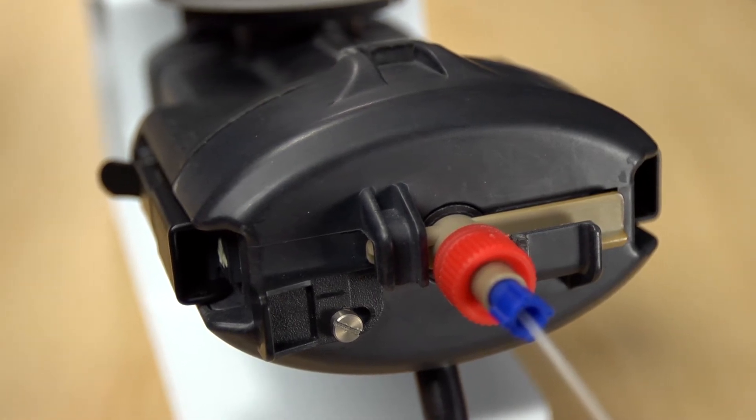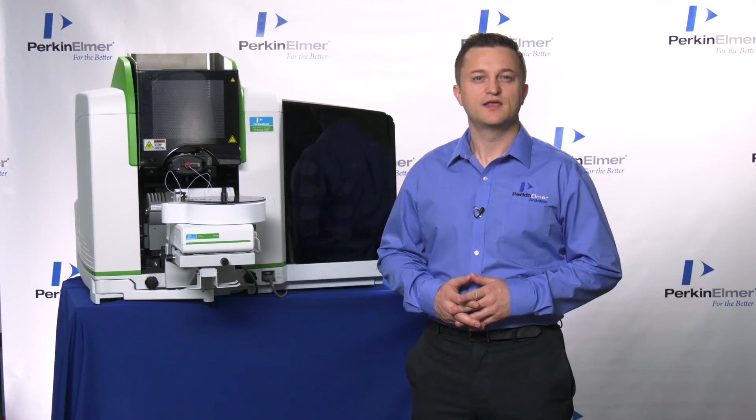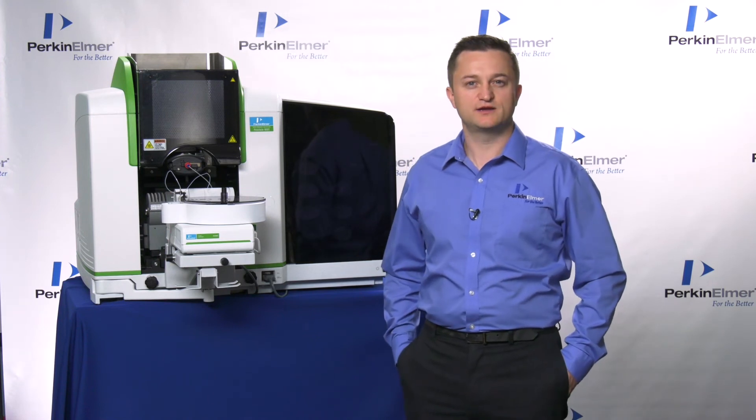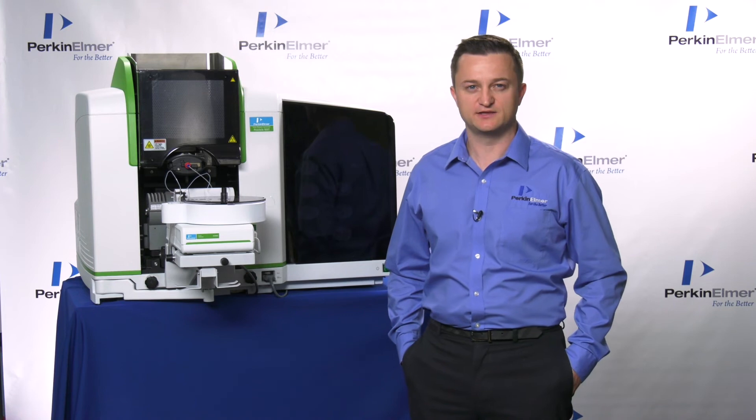As with our previous models, PerkinElmer uses solid titanium for all of our burner heads. All of these updates result in lower operating costs, providing greater uptime and a longer instrument life than other models such as the Analyst Series.